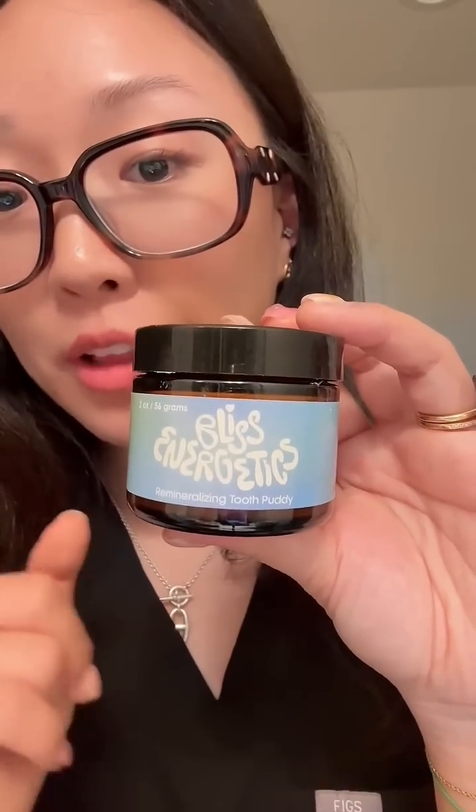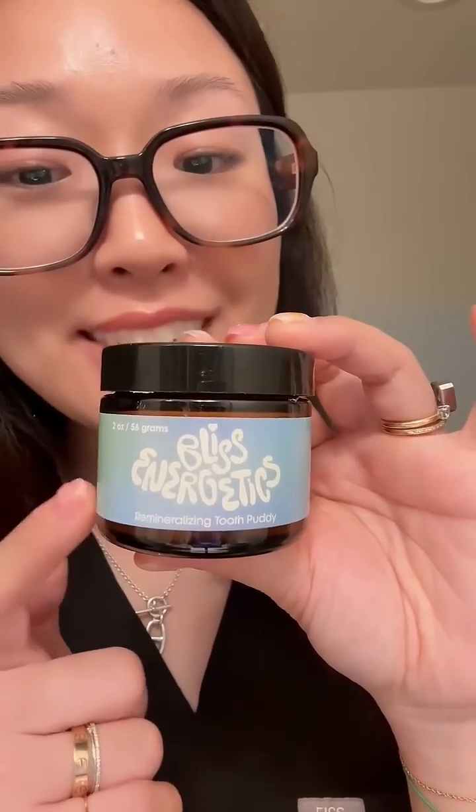If you're ready to strengthen your enamel and reduce sensitivity, check out Bliss Energetics tooth putty.